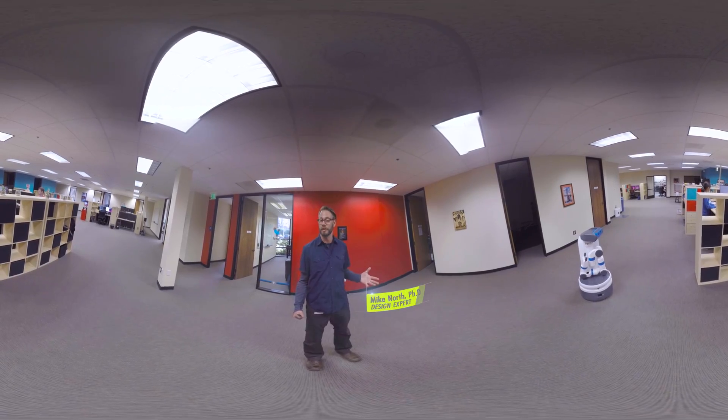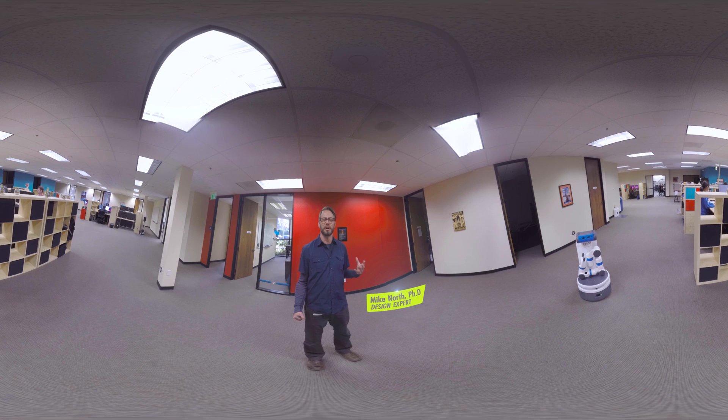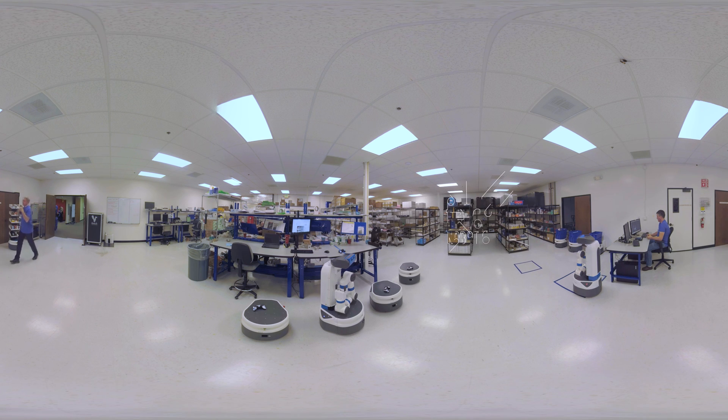I'm Dr. Mike North, a design engineer. Today we're going to learn about the potential of robotics. We're at Fetch Robotics, creators of autonomous and collaborative robots. Let's go see what they're up to.